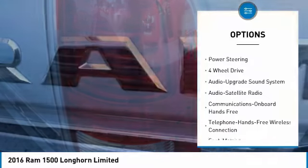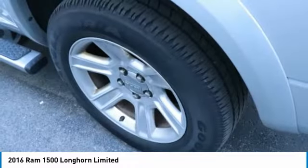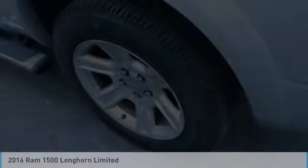Navigation system, cruise control, child safety locks, power door locks, and power steering. Is love at first sight really possible? Let us know when you stop in.